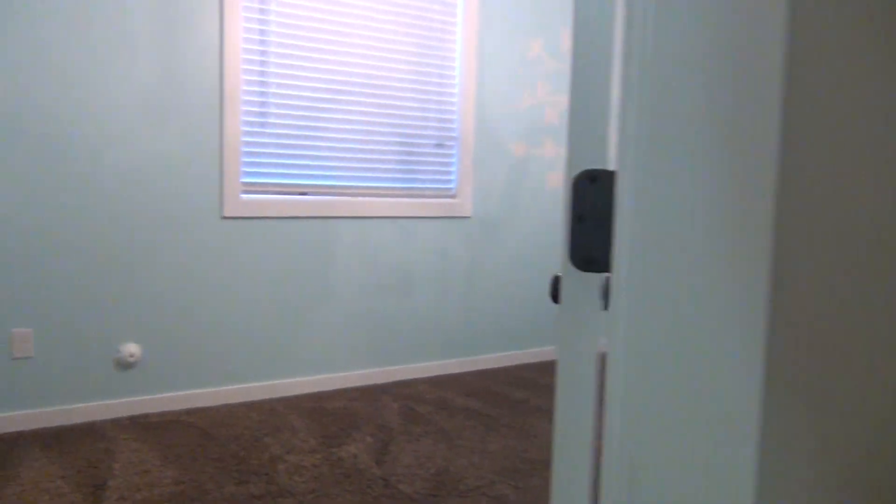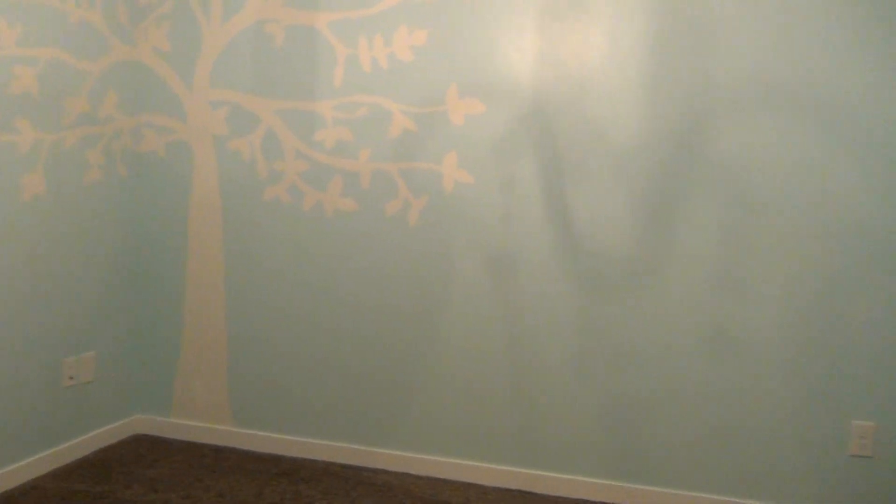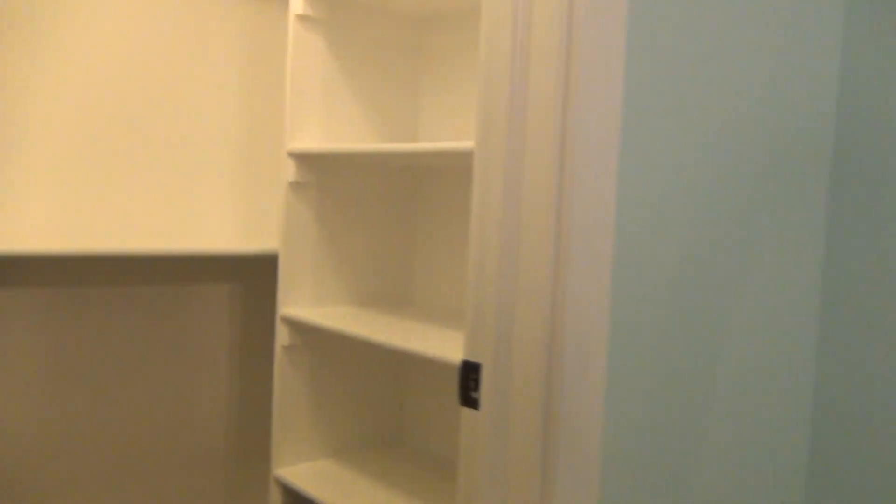Underneath the stairs there is some more storage space. And the fifth bedroom — just to show off the lighting fixture in this room, it's kind of a small chandelier. And the closet for this bedroom.